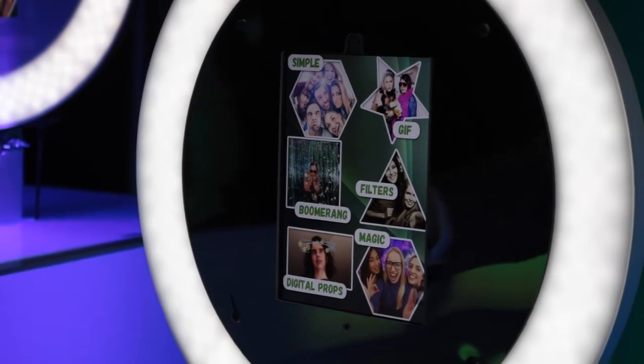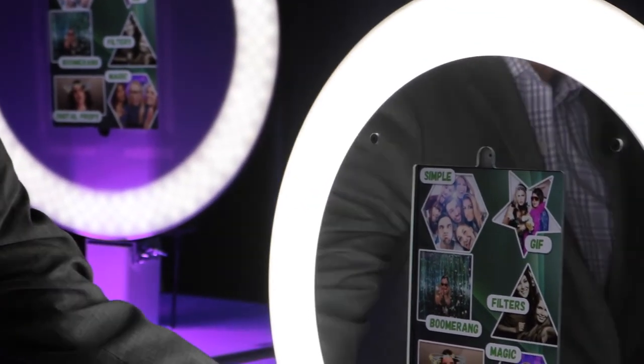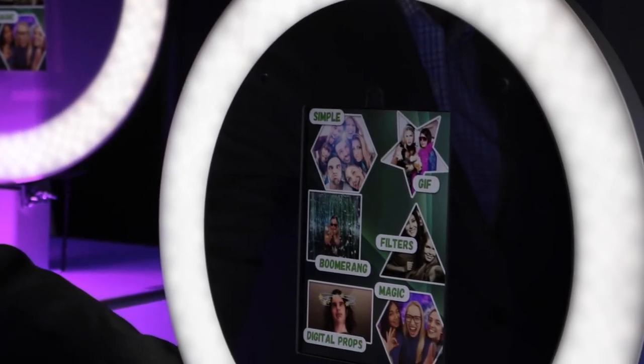There's also a feature on these boosts where if you're in a darker room you can brighten up the halo light, or take it down if you're in a lighter room.